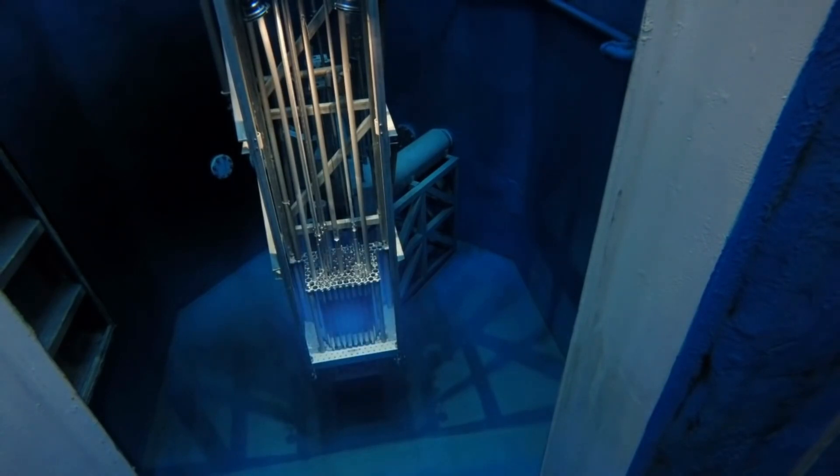Nuclear reaction begins. During the nuclear reaction, uranium decays. As a result, a huge amount of thermal energy is released. This energy heats the water in the reactor up to 300 degrees Celsius. After that, water vapor under pressure turns the turbine, and the turbine rotates the generator that produces electricity.